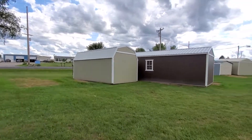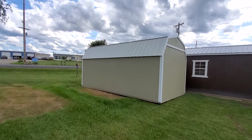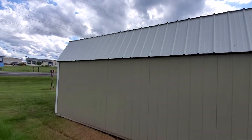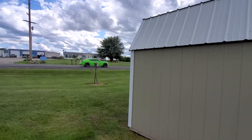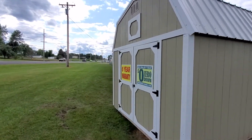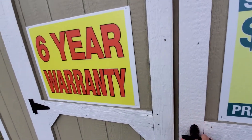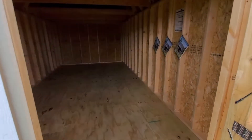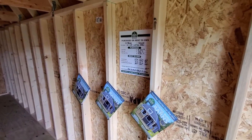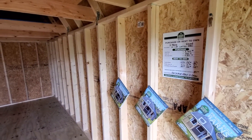Up next, we have this beautiful 10 by 20 lofted barn — I really like this color combination, this just got dropped off today. It has a double locking front barn door and two 8-foot lofts. This one is available for zero down with no credit check. The cash price on this is $3,745, and we have rent-to-own options with payments as low as $148 a month.